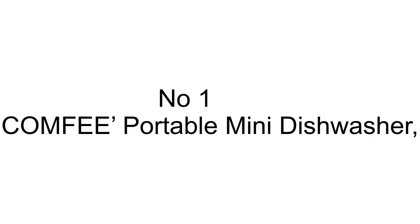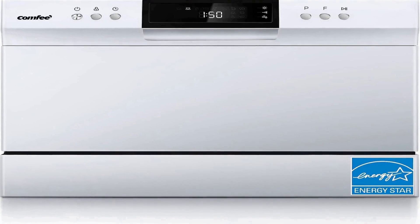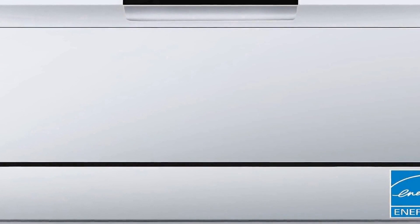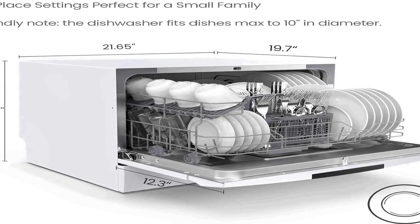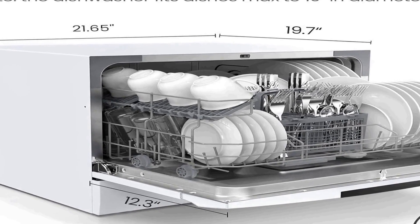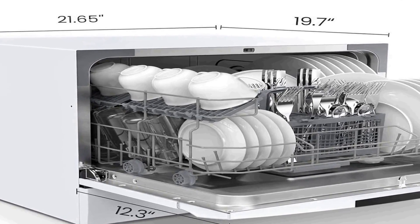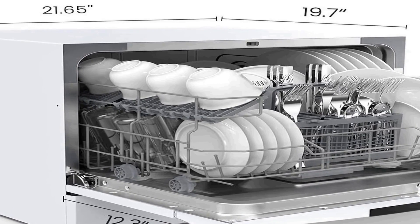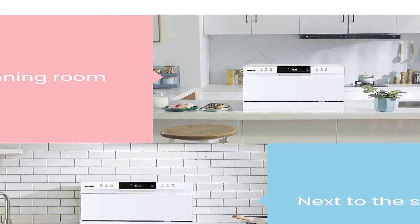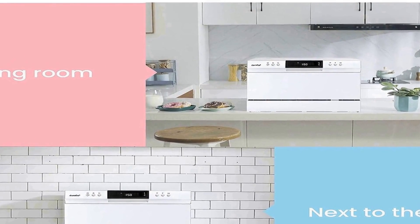The number 1 on the list is the Comfi Portable Mini Dishwasher, a versatile and compact kitchen appliance designed to make your dishwashing tasks more convenient and efficient. This portable dishwasher is perfect for small spaces like dorms, RVs, and apartments, allowing you to enjoy the convenience of a dishwasher even when you have limited kitchen space. It comes in a sleek white design that complements any kitchen decor. This mini dishwasher is Energy Star certified, ensuring that it operates efficiently and conserves energy while providing top-notch cleaning performance. With a capacity for 6 place settings, it's ideal for handling the dishwashing needs of a small household or a small group of people.